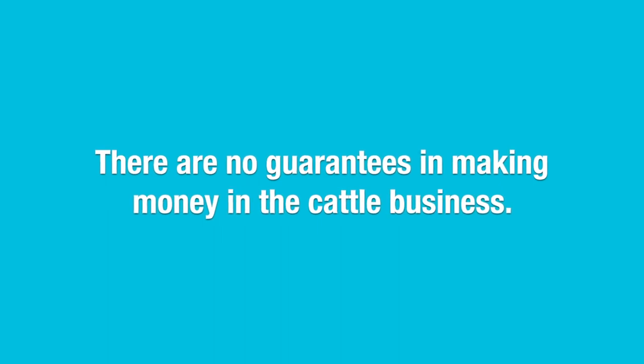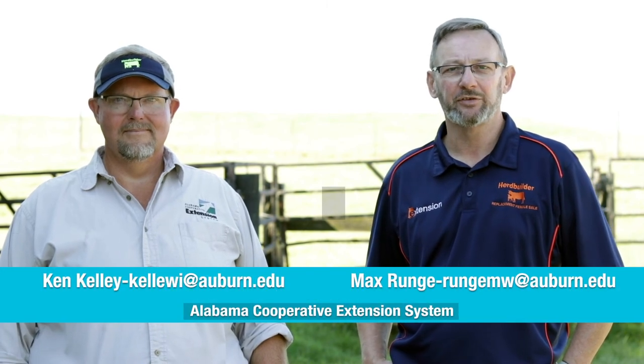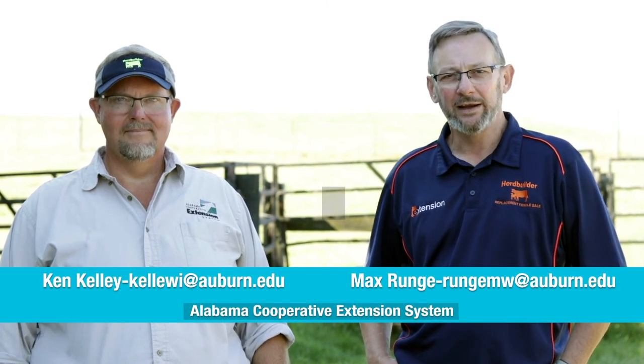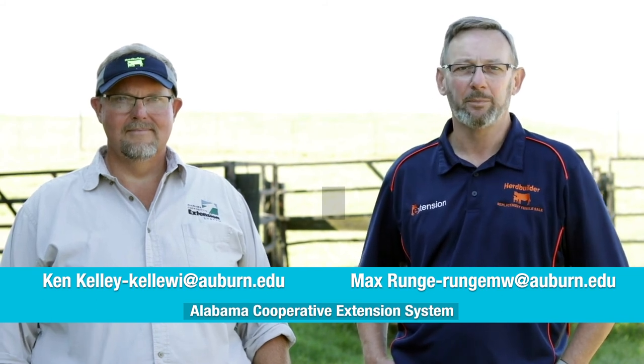There are no guarantees in making money in the cattle business, but there are opportunities to add value to all our cattle. It will require a commitment, a high level of management, and you will have to work at knowing your market and knowing the genetics. If you're willing to do this, there is an opportunity for you to be in the replacement heifer business.